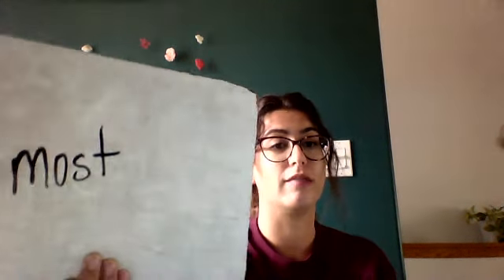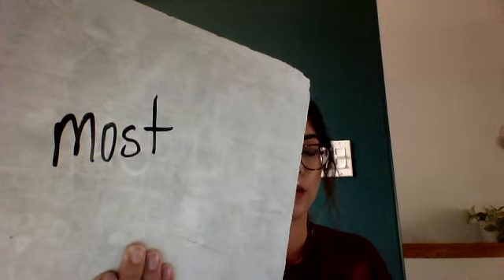Your next word is most. Most of you probably don't have a Word-O yet — we haven't said a lot of words. Most. Tell me if you have a Word-O. Tell.